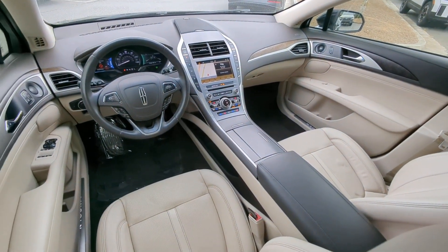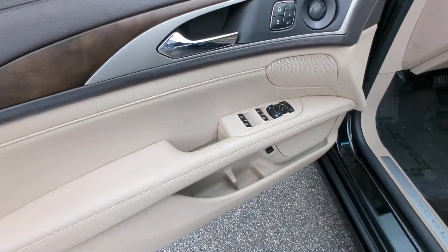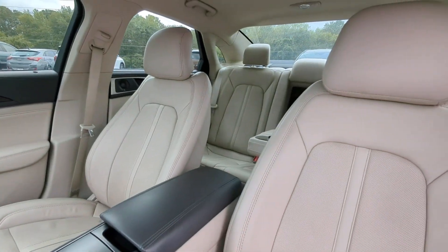Feel relaxed and ready for whatever the journey has in store when you're behind the wheel of this stunning MKZ. Treat yourself to a test drive today — our staff will toss you the keys and give you an outstanding customer experience.